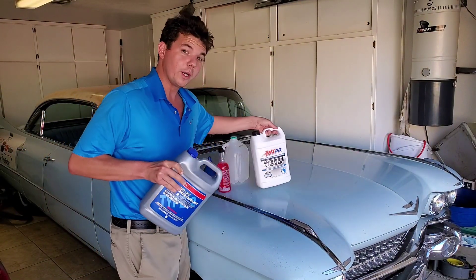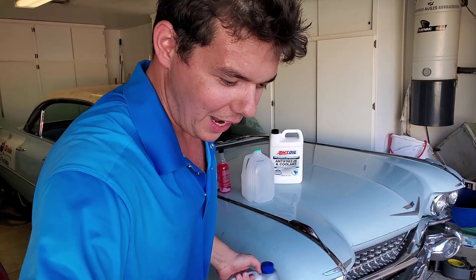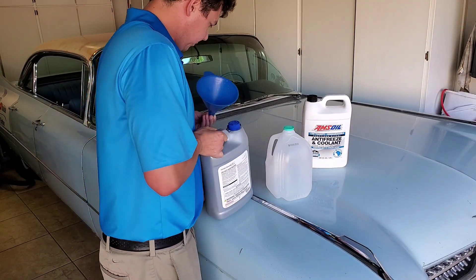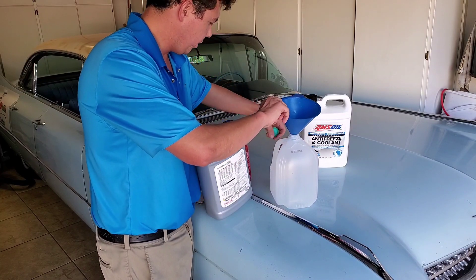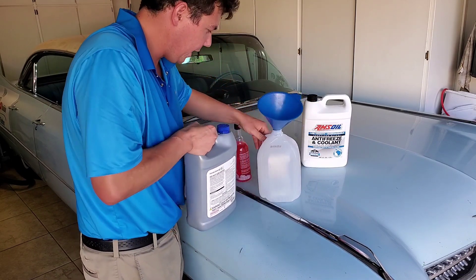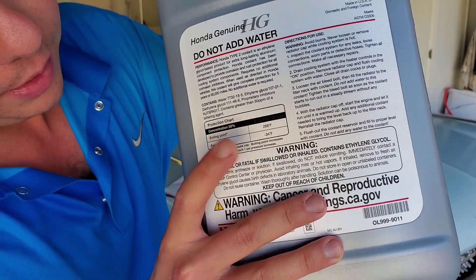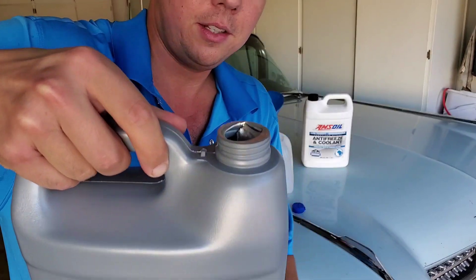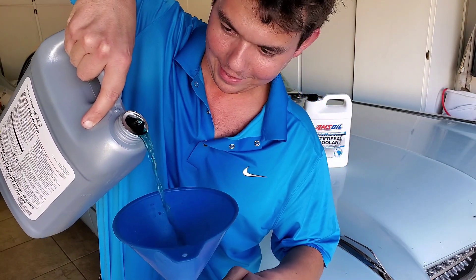I'm going to show you — it kind of looks like Smurf pee, if you will. So we'll give you the whole rundown of what it looks like. We got our funnel and our empty distilled water bottle. We're going to go ahead and just dump in some of this genuine Honda coolant. It's rated very good for cold temperatures — negative 34 degrees Fahrenheit, which is pretty good.